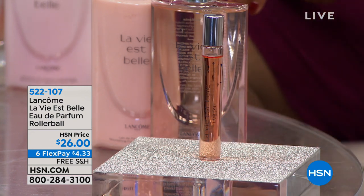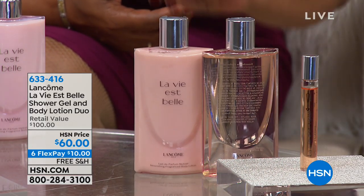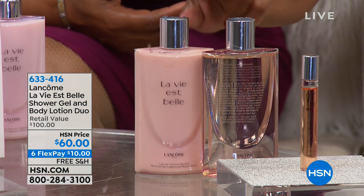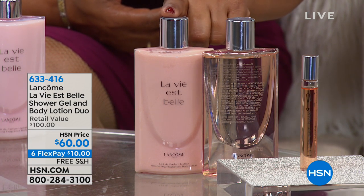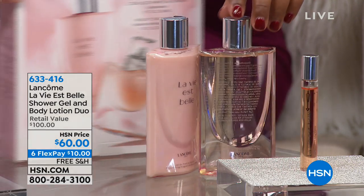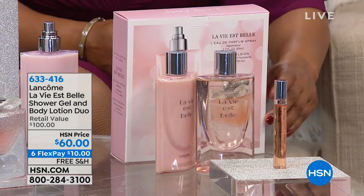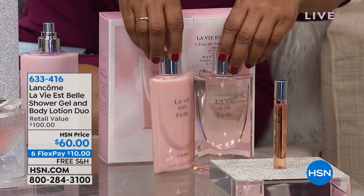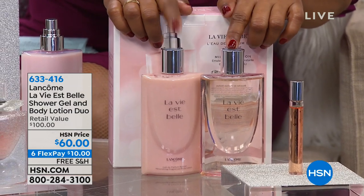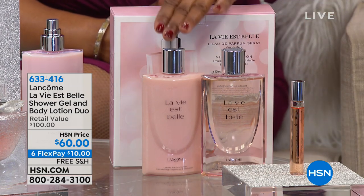The other value we have available is a duo you can order on FlexPay for $10. You get the shower gel and the body lotion — full-size bottles. These each sell for $50 individually, so they're $100 value. You're getting two for $60, and $10 on our FlexPay. Perfect to layer. The star of the day is the fragrance, and our testimonial talk line is open. If you're curious about the packaging, it comes in a gorgeous box with the beautiful Paris scene — the sparkle of the Eiffel Tower and the beautiful romance of Paris.